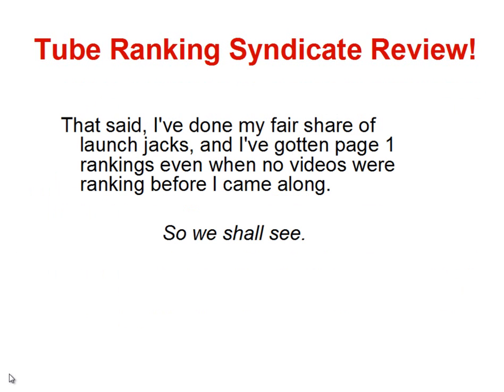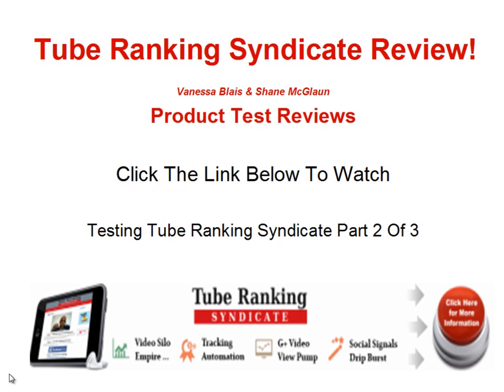That said, I've done my fair share of launch jacks and I've gotten page 1 rankings even when no videos were ranking before I came along, so we shall see. In the next video, we're going to start the test, so be sure to watch the next video, Testing the Tube Ranking Syndicate Part 2 of 3.